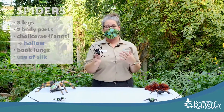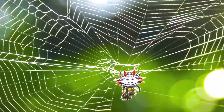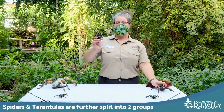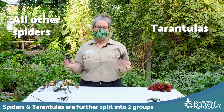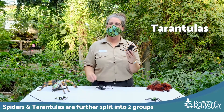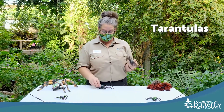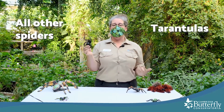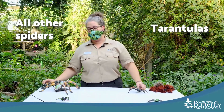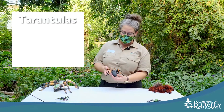When we think of a spider we usually picture something like the orb spider, which builds those nice orb webs. But then you've got tarantulas and all the other kinds of spiders — they're divided into two groups. Tarantulas are considered the older, more primitive group, and all the other spiders like the orb web spider, jumping spider, and dock spiders are in their own group as well.